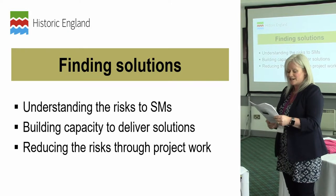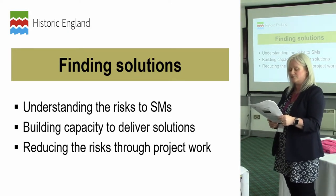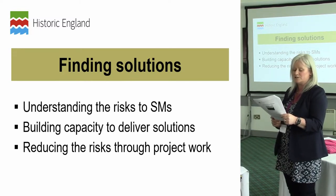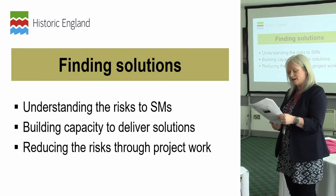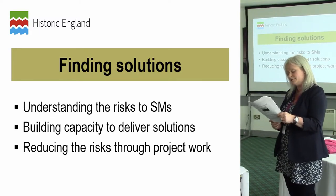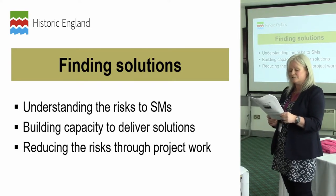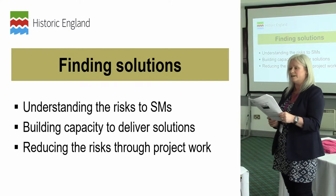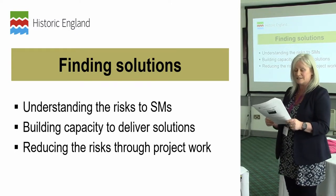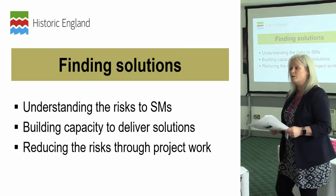I'd now like to share some examples of projects and initiatives that we're working on in partnership to help find solutions for reducing risks to scheduled monuments which fall within a protected landscape. Finding solutions for heritage at risk requires working in close partnership with owners, funders, and a wide variety of organisations and stakeholders. As time is limited, I'm going to combine my examples to recent work within the South Downs National Park.